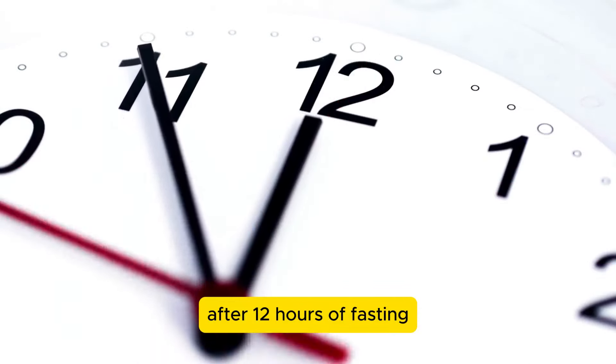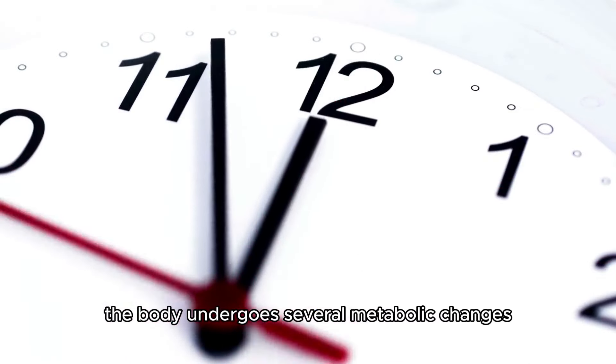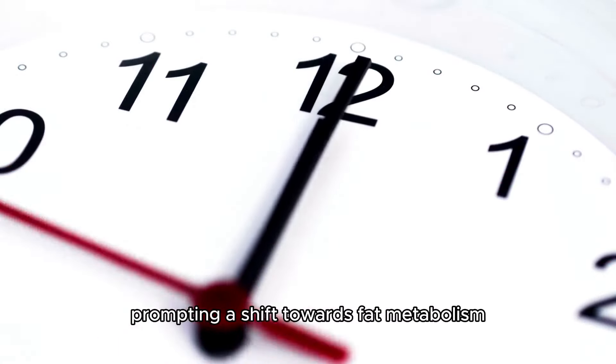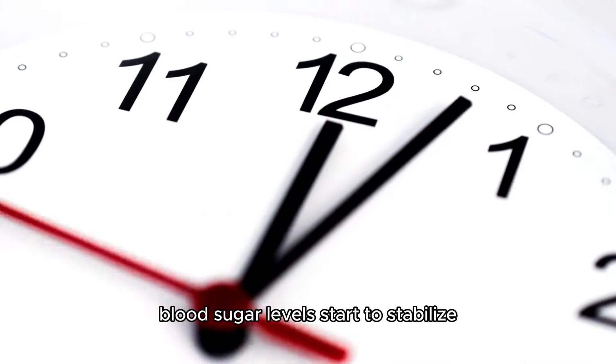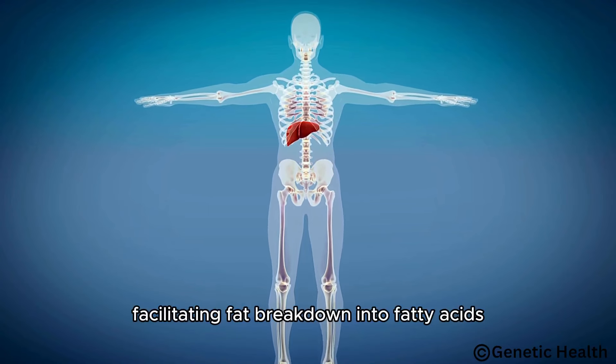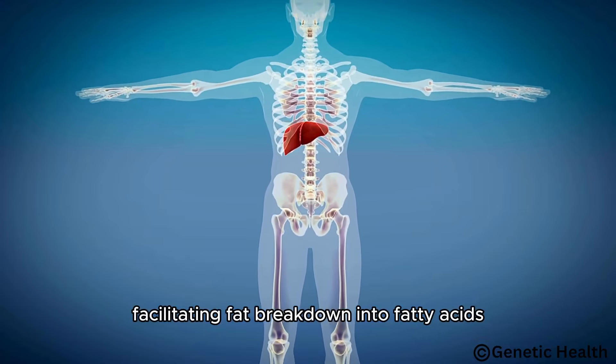After 12 hours of fasting, the body undergoes several metabolic changes. Glycogen stores in the liver begin to deplete, prompting a shift towards fat metabolism. Blood sugar levels start to stabilize as insulin secretion decreases, facilitating fat breakdown into fatty acids and glycerol.